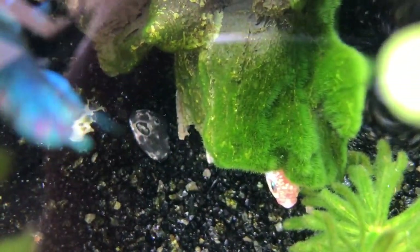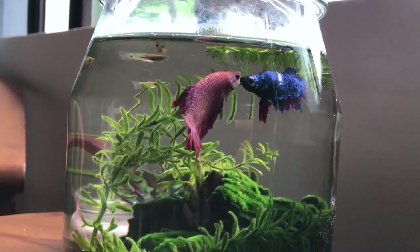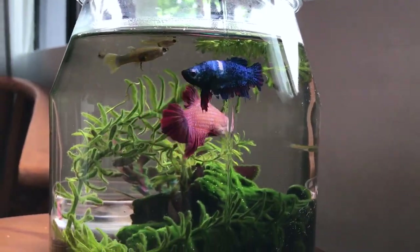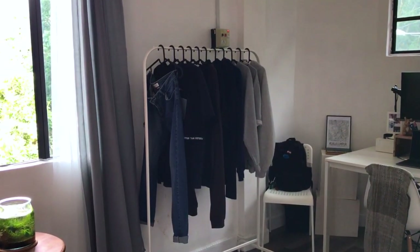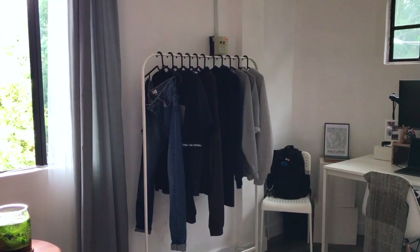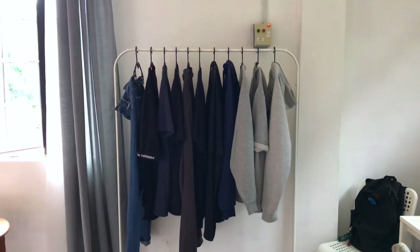I have two betta fishes in that fishbowl. I know it's unhealthy for them to be in such a small space and I'm hoping to get a bigger tank so they can live peacefully together. Just beside my coffee table, I have my clothing rack where I just hang clothes that I've worn through the day but don't want to wash just yet.